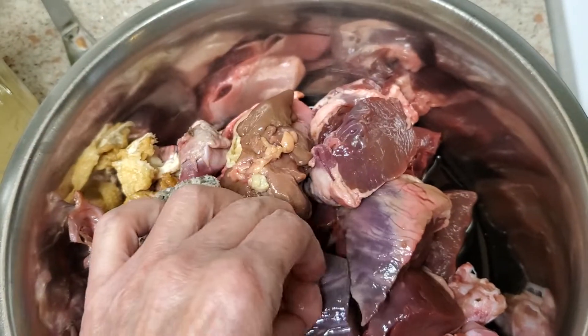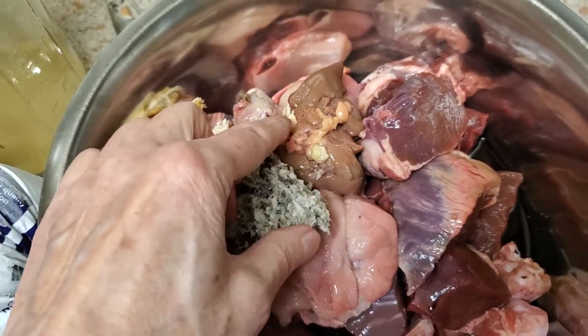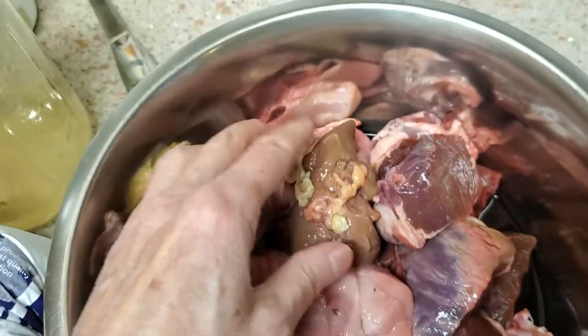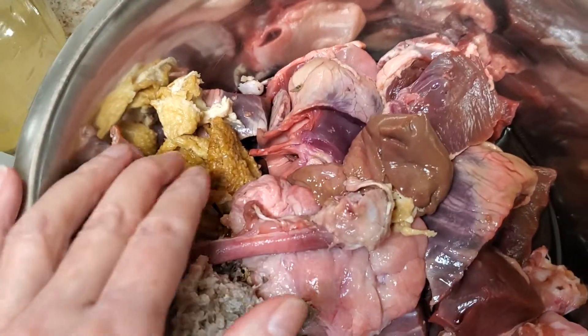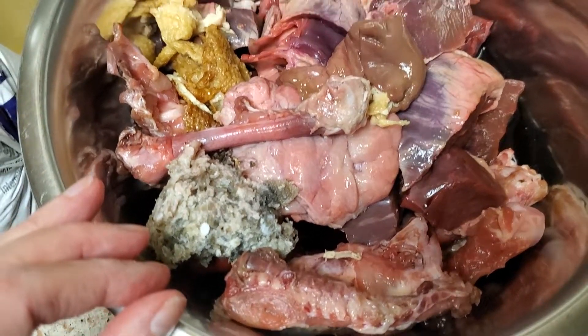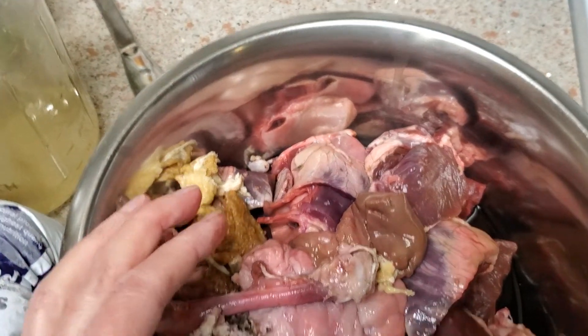This is beef heart and this is sweetbreads. This is liver. This is tripe. I don't mind touching this stuff — you might. And then I add their supplements.